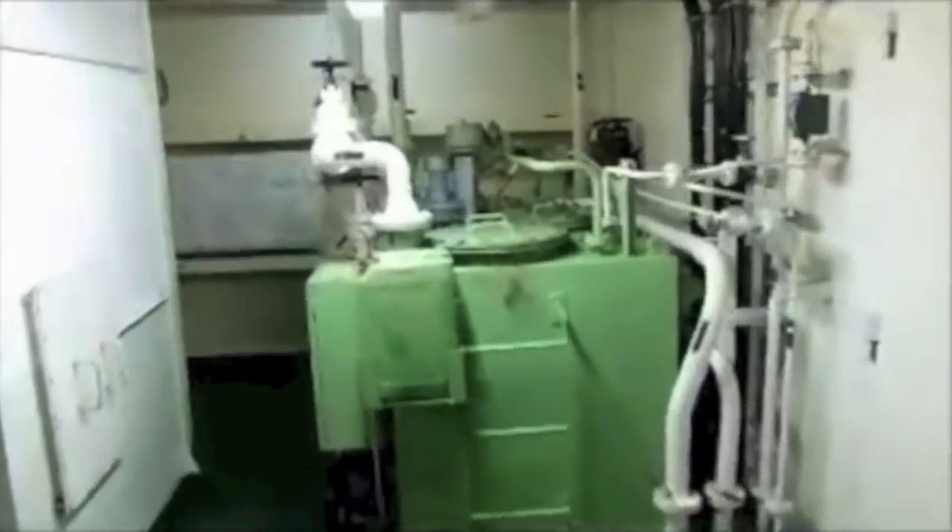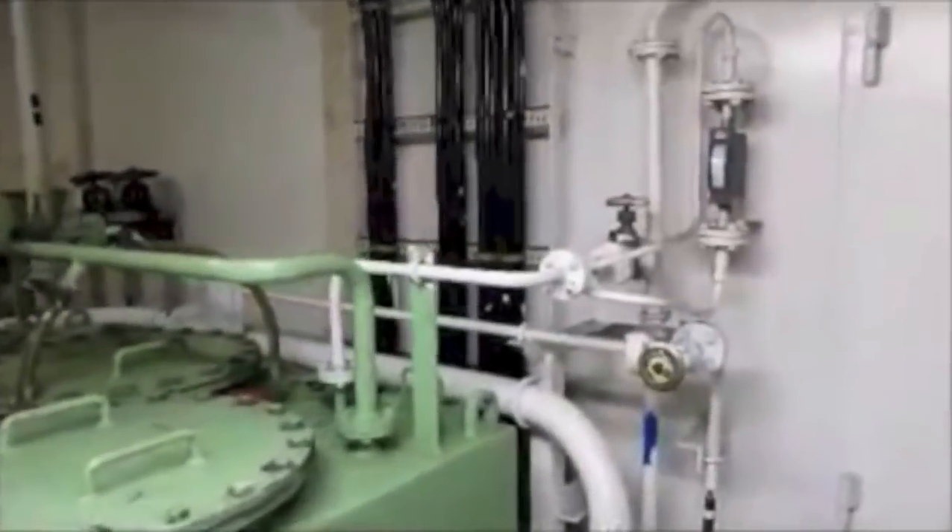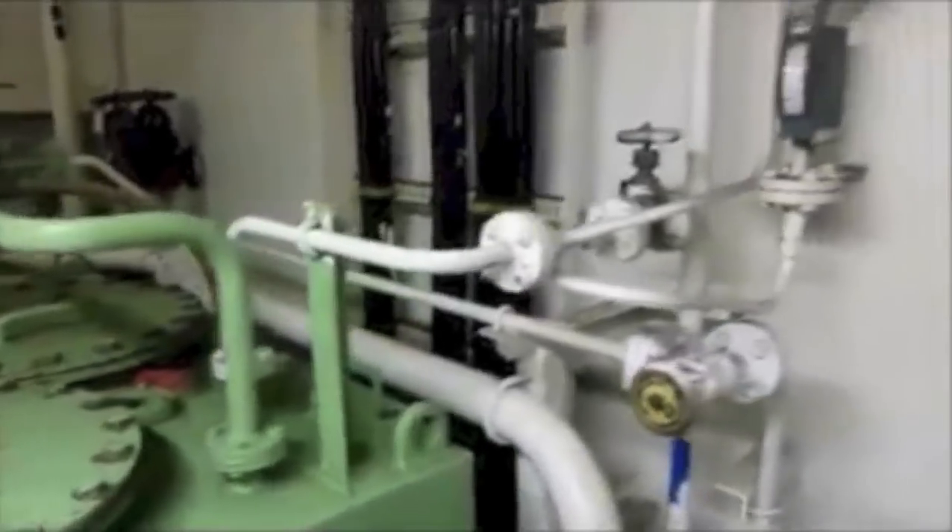This is the sewage treatment plant. Three stages are there — first, second, third sewage plant. All sewage is collected here and treated.